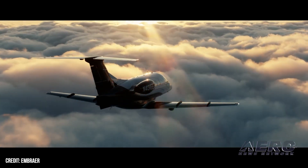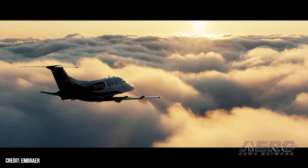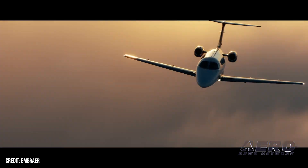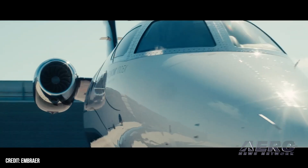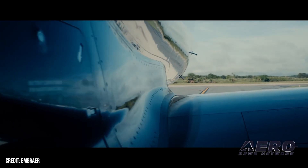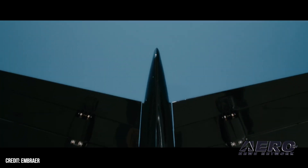Phenom 100EX pilots will enjoy the jet's open-concept cockpit and superior legroom. Pilots are aided in their work by Embraer's G3000-based Prodigy Touch avionics suite, featuring a runway-overrun awareness and alerting system, by which aviators are afforded comprehensive understanding of anticipated landing conditions.